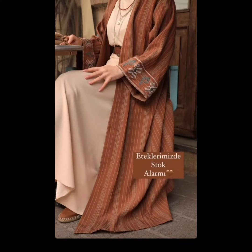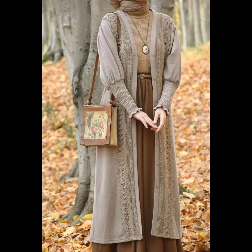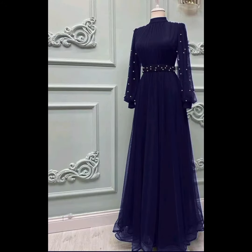Assalamualaikum, welcome to my YouTube channel. This is a new type of beautiful winter collection with embroidery. The whole look is gorgeous.